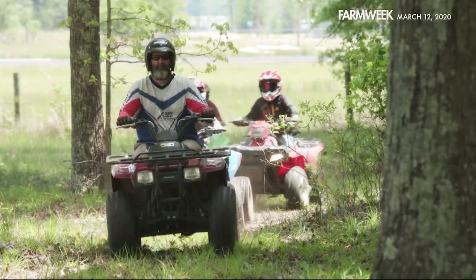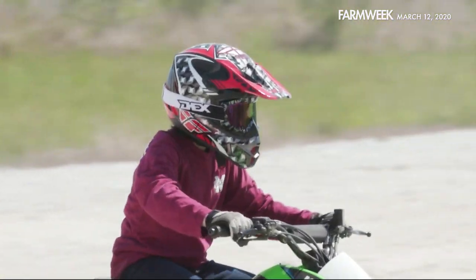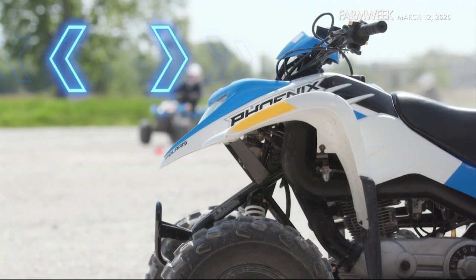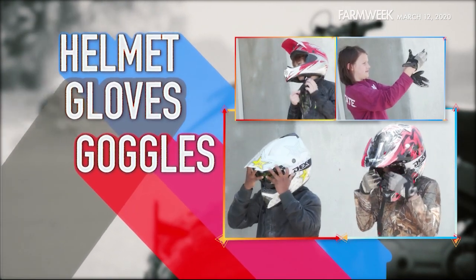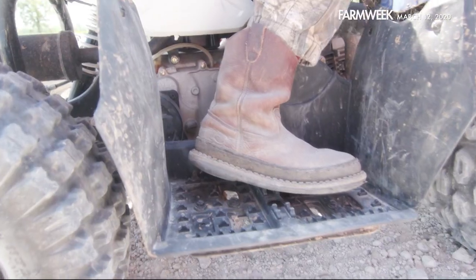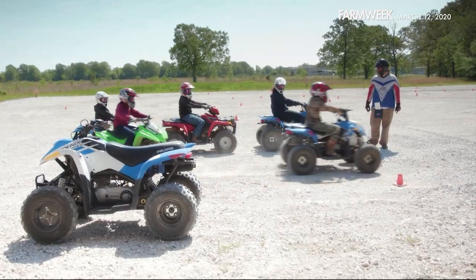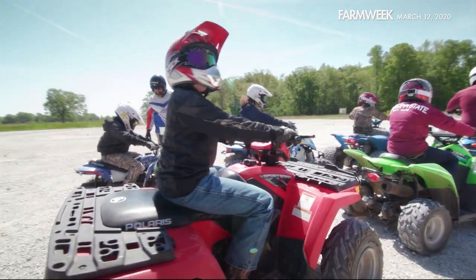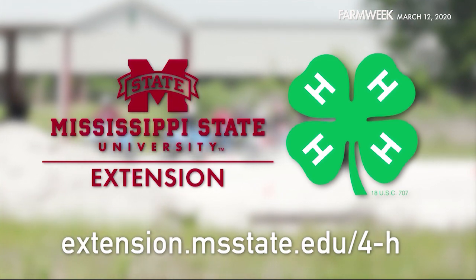ATVs are a ton of fun for people of all ages, but these powerful machines can also be a ton of trouble if safety guidelines aren't followed. Always wear a regulation helmet, gloves, and goggles when operating a four-wheeler. Long sleeves, pants, and over-the-ankle boots are also smart protection. Mississippi law requires approved ATV safety training for all operators who don't have a driver's license. This message is brought to you by MSU Extension 4-H.